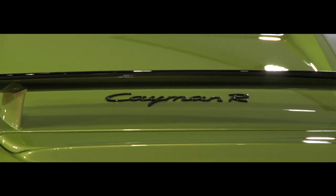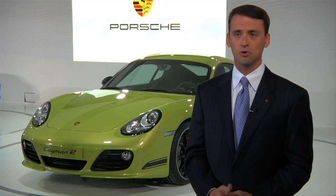This year at the 2010 Los Angeles Auto Show, we're marking the debut of the Cayman R. The changes versus the Cayman S: the Cayman R has 10 more horsepower for 330 total horsepower.